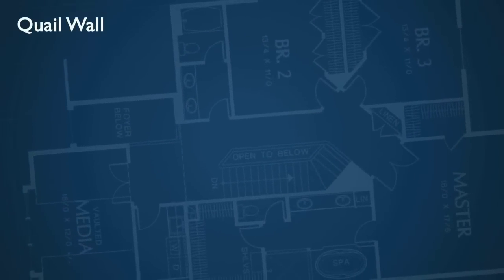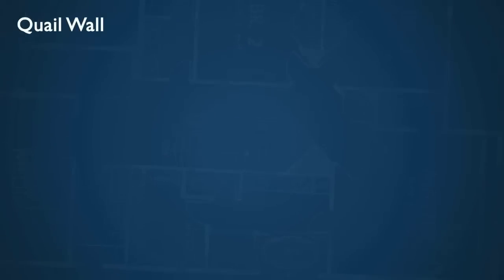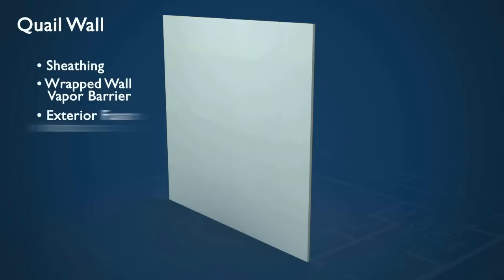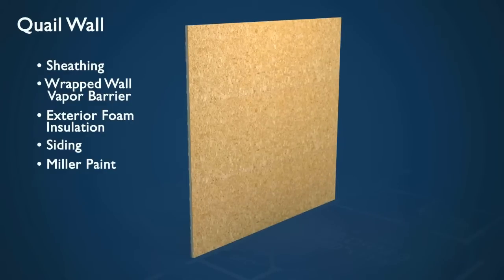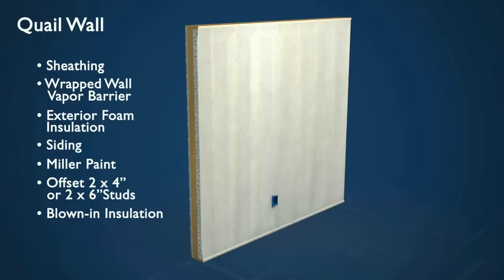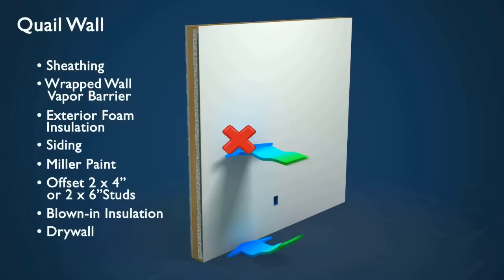In a coil-built wall, heat transfer and air infiltration are virtually eliminated. Our walls include sheathing, wrapped wall vapor barrier, exterior foam insulation (which is optional), siding, Miller Paint which is specially formulated for the Northwest, offset 2x4 inch or 2x6 inch wall studs, blown-in insulation, foam sealant, and drywall. Together, these elements allow minimum heat transfer and provide maximum protection from air infiltration.